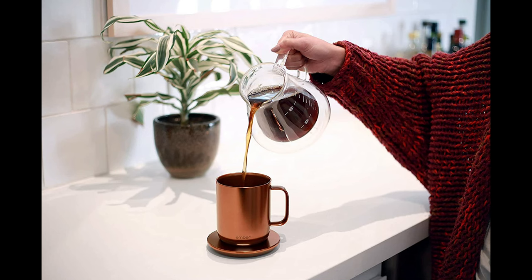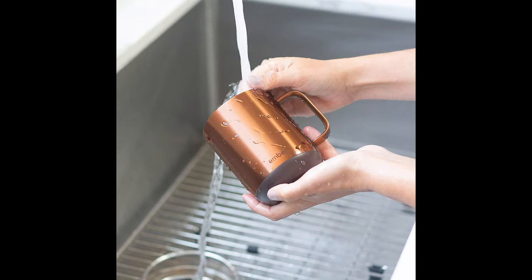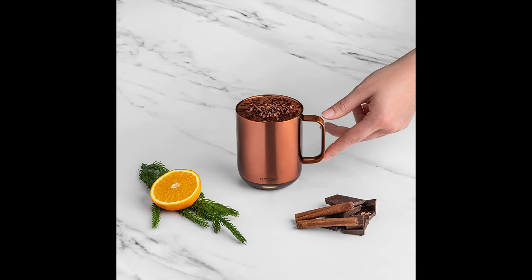Personalize your mug by changing the LED to your favorite color. Make every morning shine with a brilliant new take on the classic design, featuring gold, stainless steel, rose gold, and copper editions.